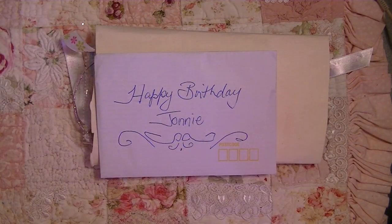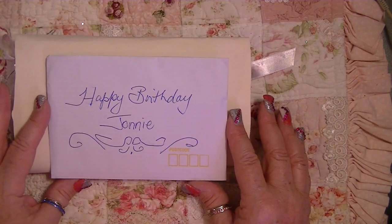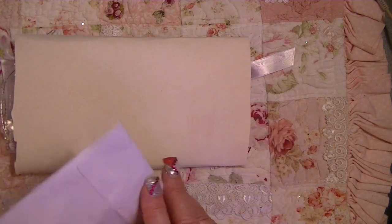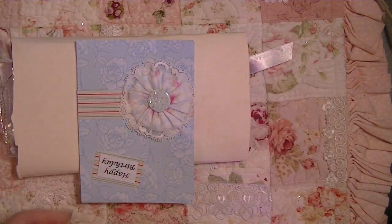All I've done is just open this package from Miss Amanda — sorry, I was trying to stick the envelope someplace so it didn't blow away. And look at this: first off, here's a birthday card that says 'Happy Birthday Johnny' from Miss Amanda. Thank you so much! Oops, I ripped the envelope — oh well.